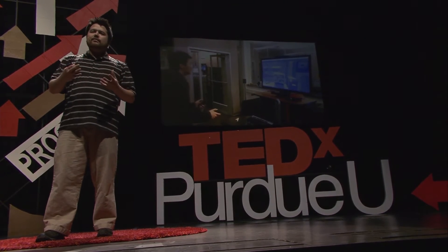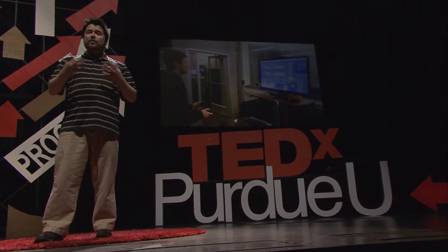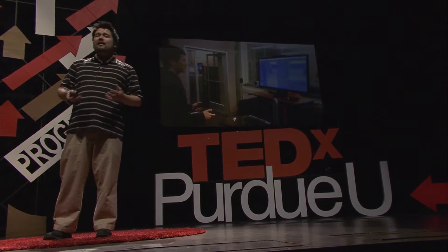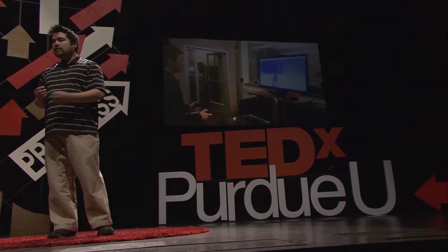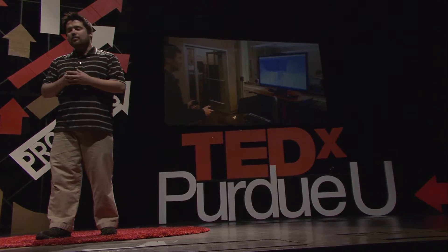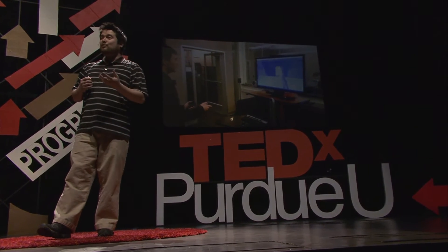We had a problem where we could not actually get the students inside of that environment for long periods of time. If we have, let's say, 300 students and we're bringing them in one by one, that causes a little bit of an issue. To alleviate that, we created this portable system, which is kind of an analog of our CAVE environment. It uses consumer-level equipment.